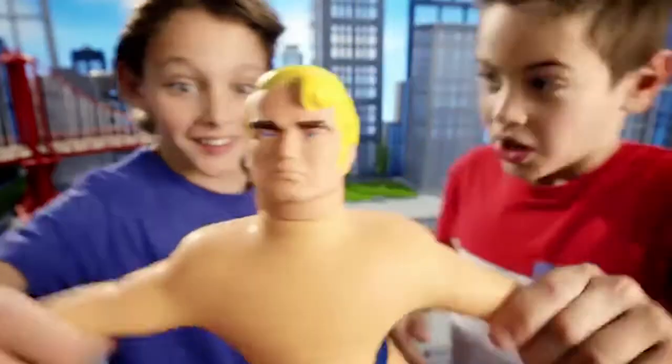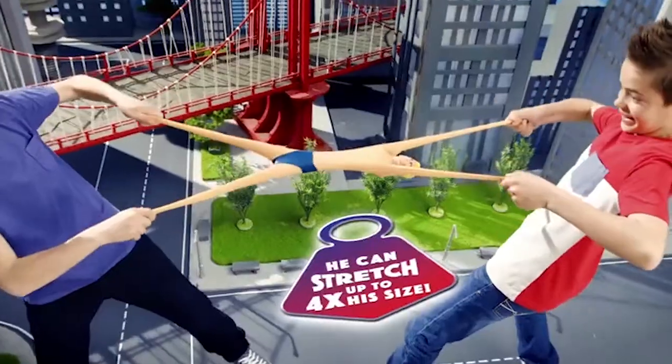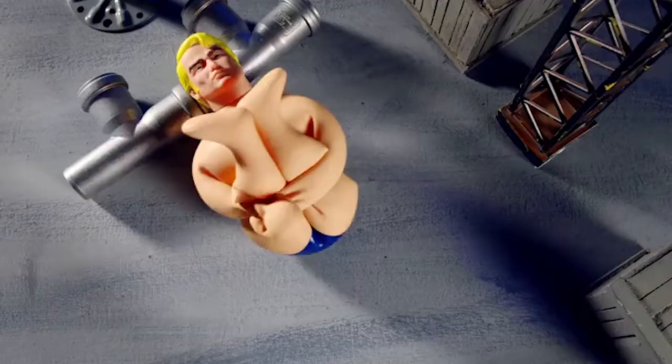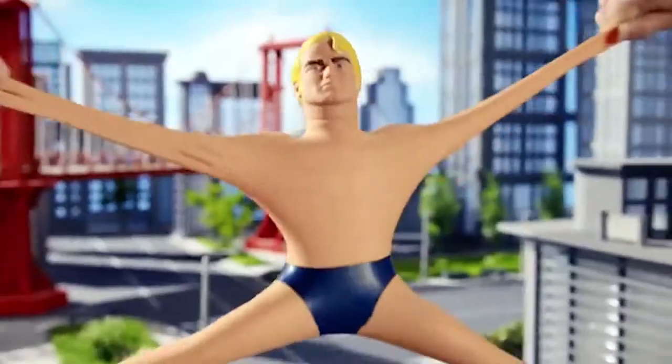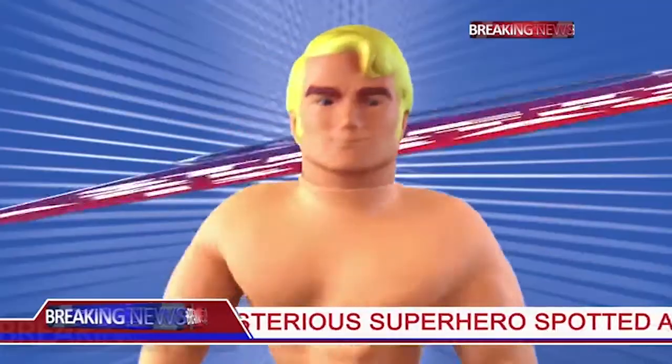Armstrong — your stretchable superhero. Stretch him four times his size and he becomes bigger than a building. Tie him into a knot and he always goes back to his original shape, and you can stretch him again and again. Stretch Armstrong — the return, from Jazwares.